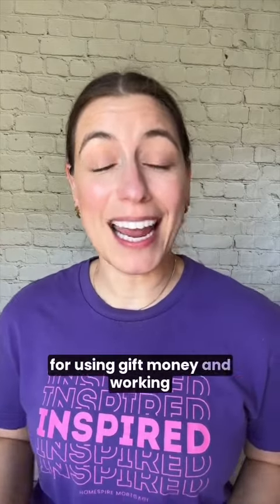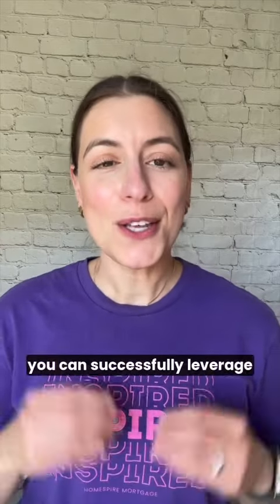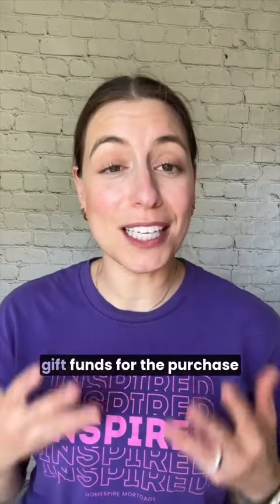By understanding the guidelines for using gift money and working closely with your lender, you can successfully leverage gift funds for the purchase of your home. If you have any questions, Homespire can help.